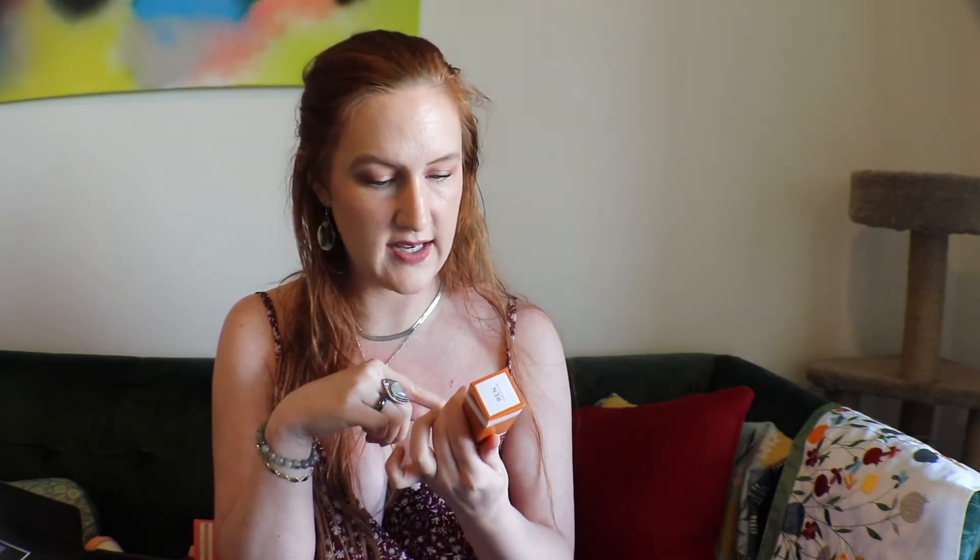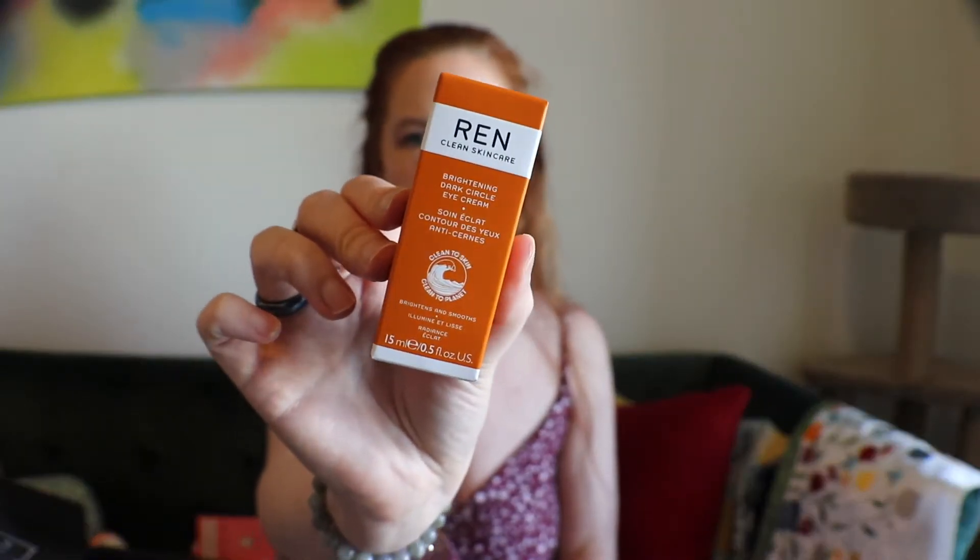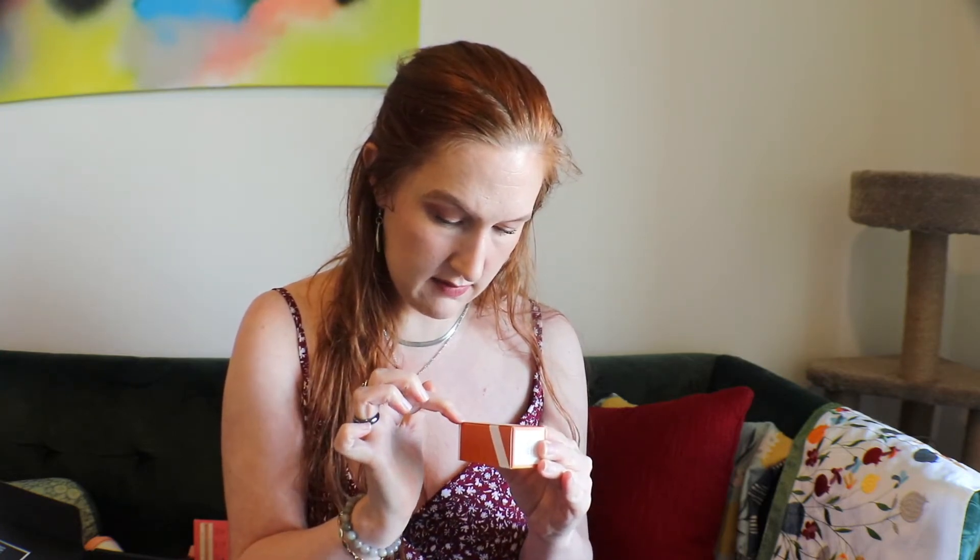We have another item and this is for our under eyes — it's the Brightening Dark Circle Eye Cream by REN Skincare. It has elderberry flower extract, glycogen, and hyaluronic acid, and it is vegan. It's supposed to reduce dark circles and leave your skin even, hydrated, and radiant for bright, firm, and fresh-looking eyes.